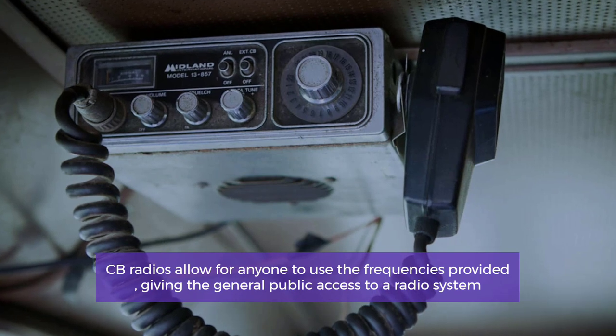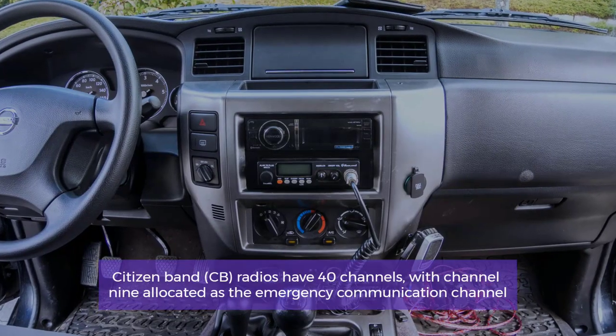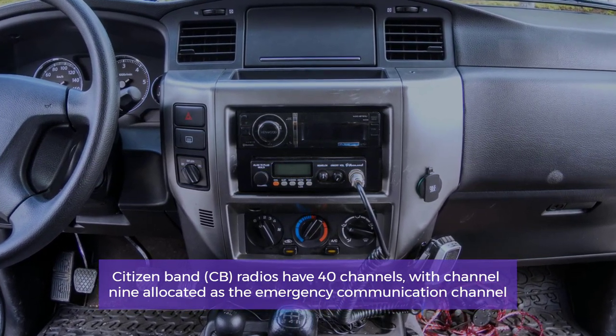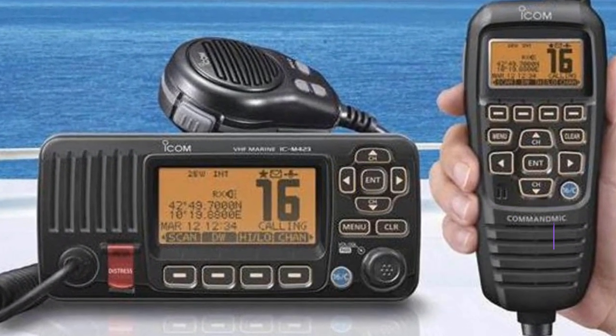CB radios allow for anyone to use the frequencies provided, giving the general public access to a radio system. Citizen band CB radios have 40 channels, with channel 9 allocated as the emergency communication channel.